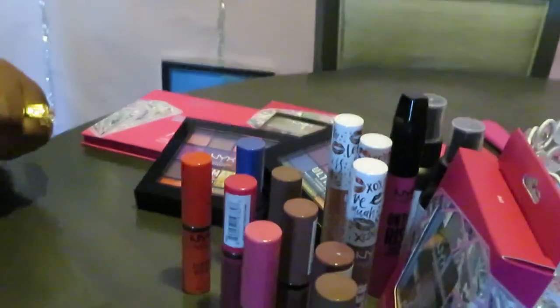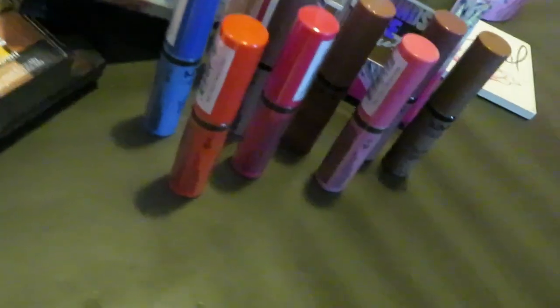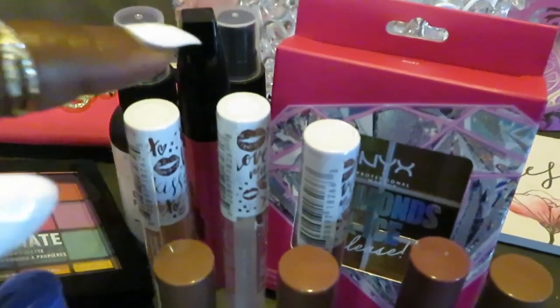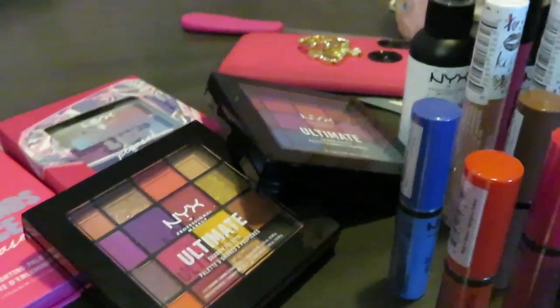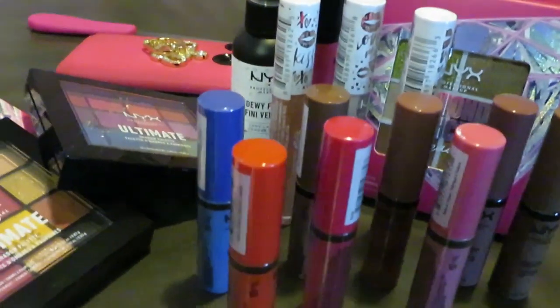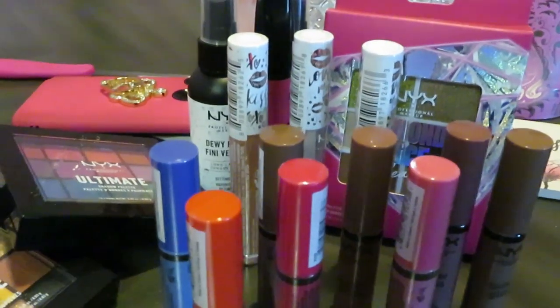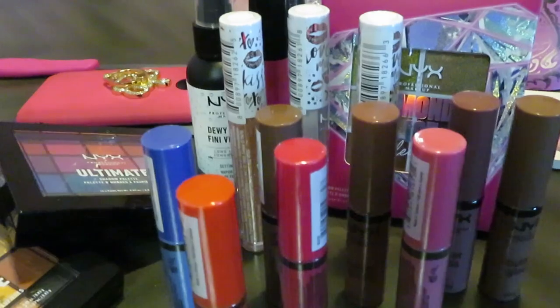So y'all can get a better look — yep, that is my NYX collection: my butter glosses, my plumping glosses, my eyeshadow palettes, my dewy setting spray, and my little NYX palettes. This is my NYX collection so far — I'm definitely adding to the collection, guys. All right guys, don't want to make it a long video. This is Arica Misha, thank you so much for watching. Don't forget to like, comment, and subscribe. Follow me on all my social media at Arica Misha, and don't forget — knowledge is power. Bye guys!